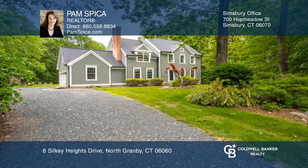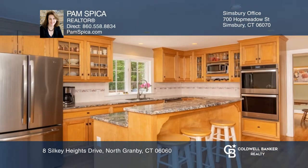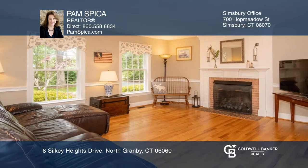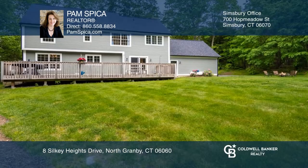This beautiful one-owner home designed by Kemper Parker Architects features a kitchen with custom-made clear maple cabinets, granite countertops, and a center island that opens to the family room with a fireplace. The master bedroom also has a fireplace and walk-in closet.